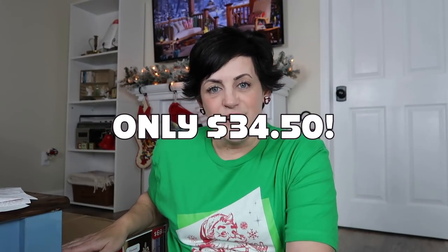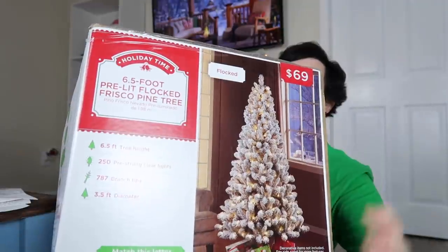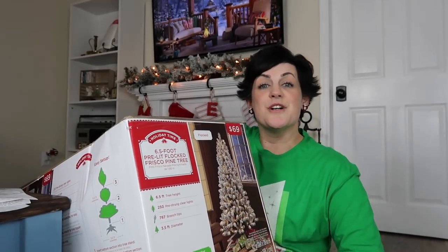I'm extra excited about this first item. I have always wanted to put one of these in our bedroom and I'm hoping by Christmas next year we will be able to do that. I thought what better time to get it than when it is 50% off at Walmart — and it is a Christmas tree! I got another Christmas tree from Walmart for $34.50, which is a great price. It is a six and a half foot pre-lit flocked tree, and it was the only one on the shelf, so I really feel like it was made for me.